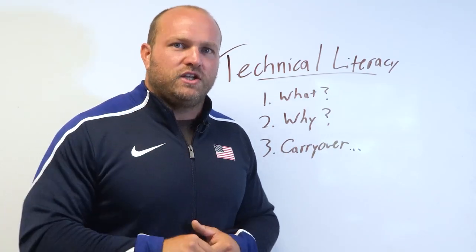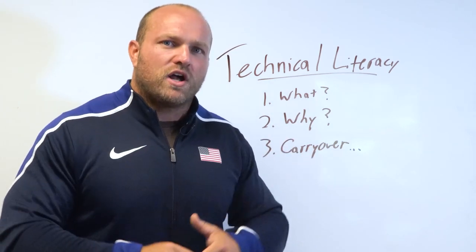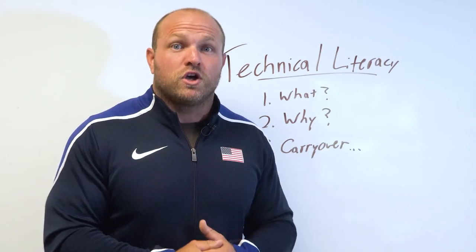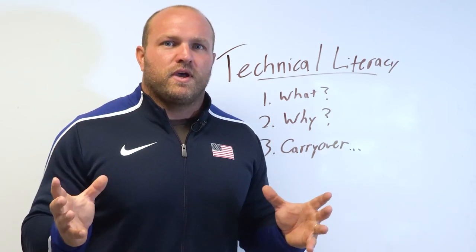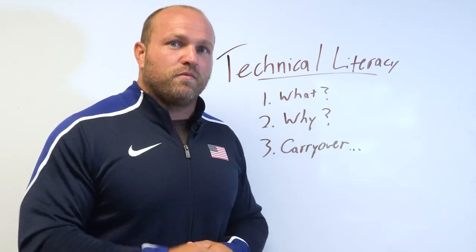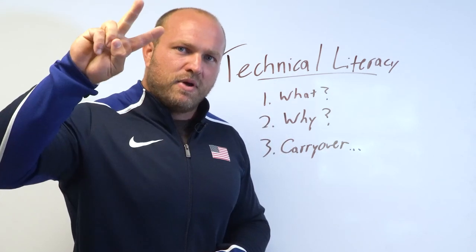Embrace that technical literacy — learn different positions using variations, recognize those important adaptations to improve your technique, improve your strength, and enhance your mobility. If you need help with your training program, head over to garagestrenght.com and pick up our parabolic periodization course and book, or pick up a program directly from the site. If you want more information about Olympic weightlifting, click on this video right here. Until next time, guys — peace.